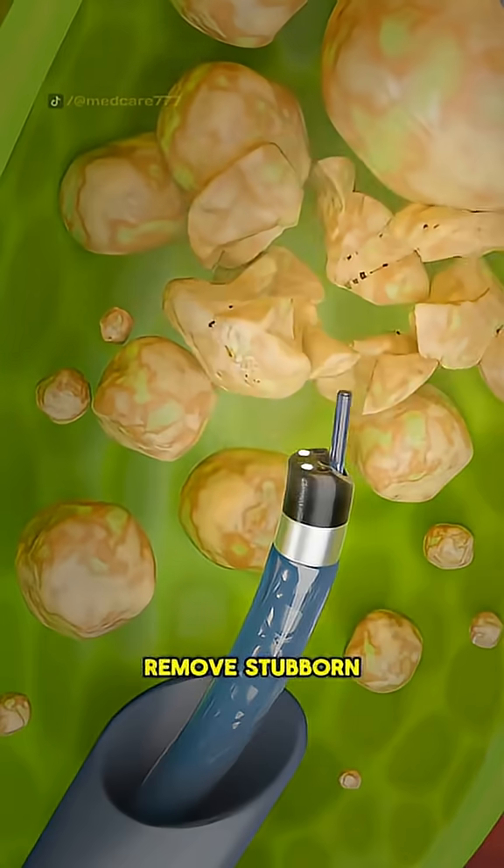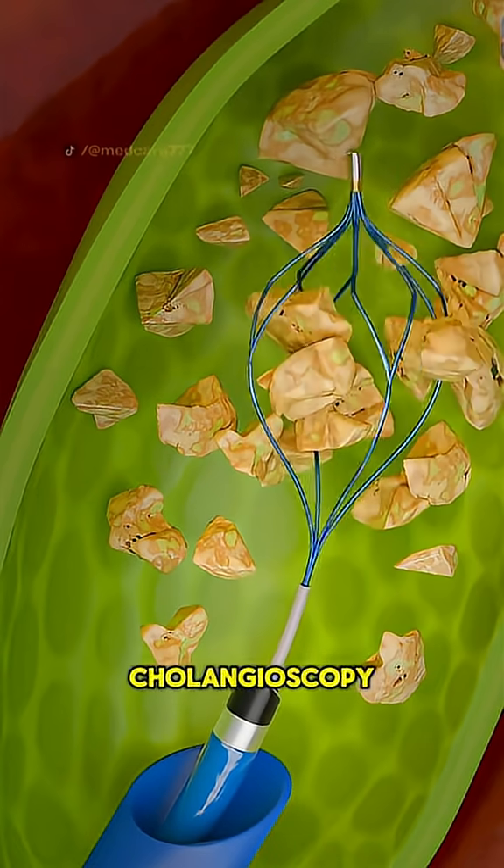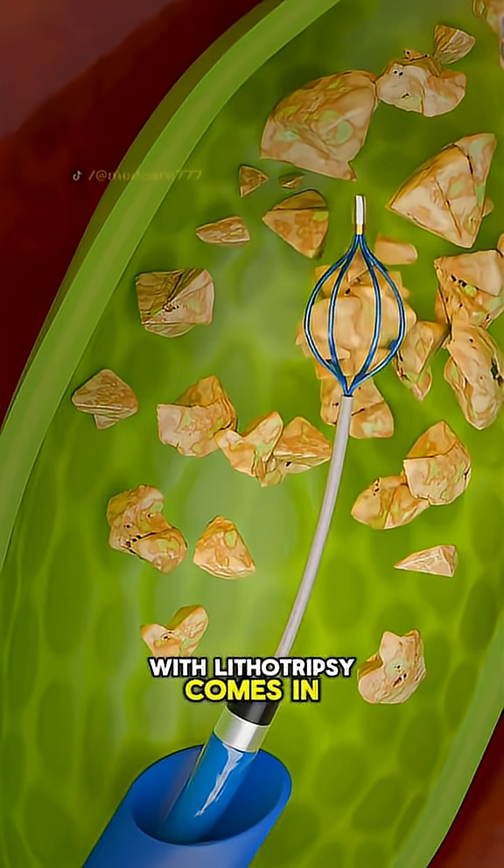Ever wondered how doctors remove stubborn gallstones without open surgery? That's where percutaneous cholangioscopy with lithotripsy comes in.